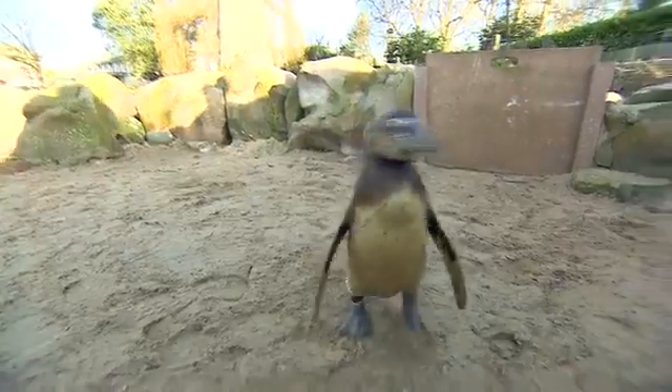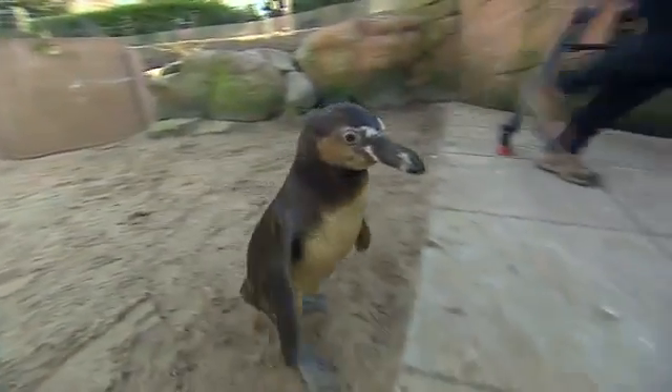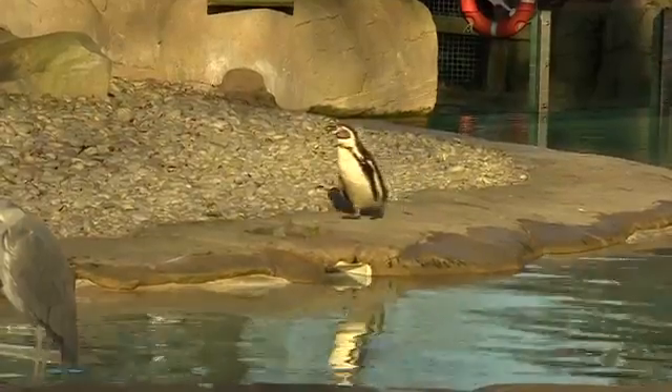Penguins move in a really weird way, especially for a bird. They have this very upright posture, kind of like a human, but they also have very short crouched legs, so when they move they waddle like this, and that looks comical to us, but it's a way of making them more efficient than they would otherwise be.